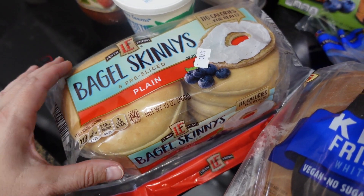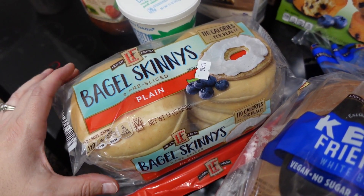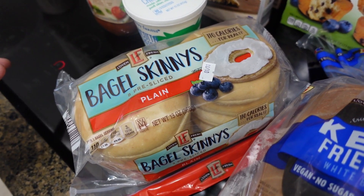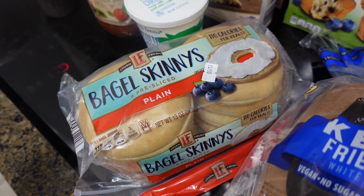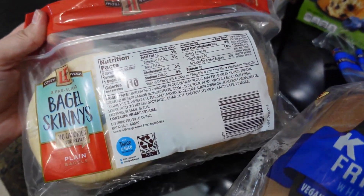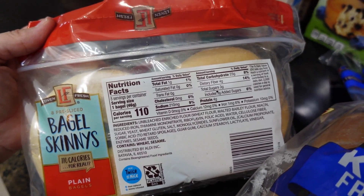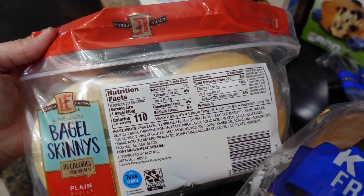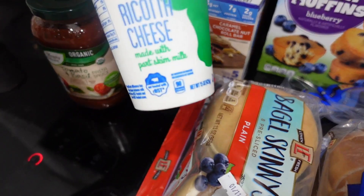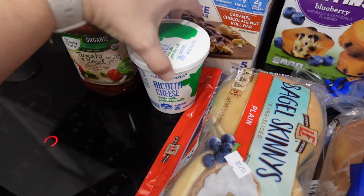I could toast these, put some cream cheese on them, have some strawberries on the side, bacon, eggs — or do like a bacon egg and cheese bagel like McDonald's. It's 110 calories for one, 23 grams of carbs, and if you're doing net carbs you subtract the dietary fiber which is 4 grams. It has 4 grams of protein. I also needed some ricotta cheese for a recipe I'm going to try out.